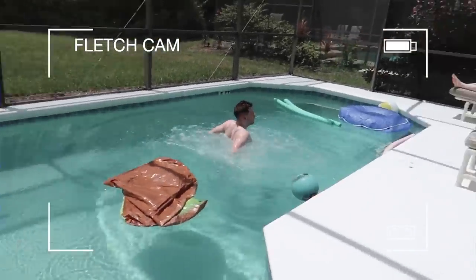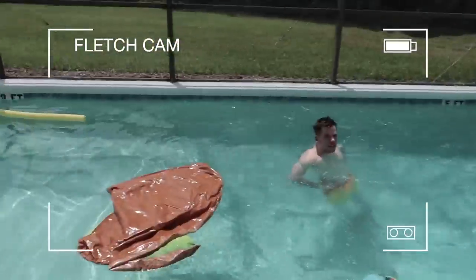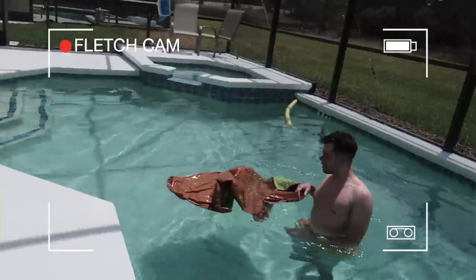Joel has just jumped in the pool. Dad is currently in a good mental state.